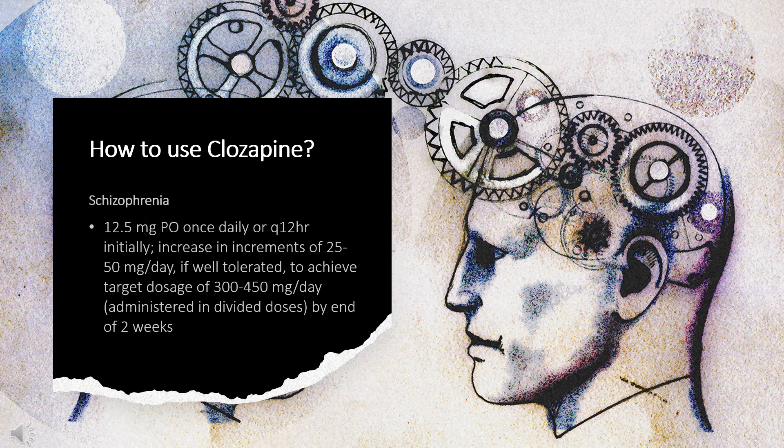How to use Clozapine — Schizophrenia: Indicated for reducing risk of recurrent suicidal behavior in patients with schizophrenia or schizoaffective disorder, and for treatment-resistant schizophrenia in patients who fail to respond adequately to standard antipsychotic treatment. Initial dose: 12.5mg orally once daily or every 12 hours, increased in increments of 25–50mg per day if well tolerated, to achieve a target dosage of 300–450mg per day given in divided doses by end of two weeks. Subsequently, dose may be increased once or twice weekly in increments of up to 100mg, not to exceed 900mg per day. For maintenance, patients who respond should continue on their effective dose beyond the acute episode.